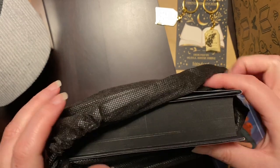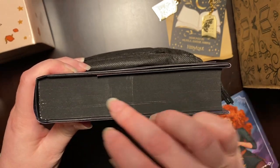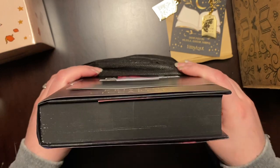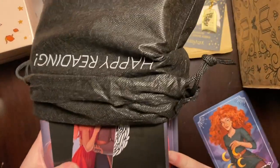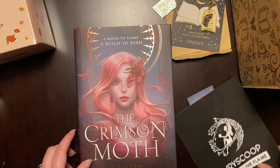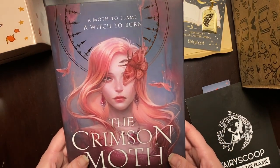And we have already on top some solid sprayed edges that are black. A little bit of inconsistency — kind of like a mistake. So here we go — we have our bookmark. A Moth to the Flame. So our book is The Crimson Moth — A Moth to Flame, A Witch to Burn.